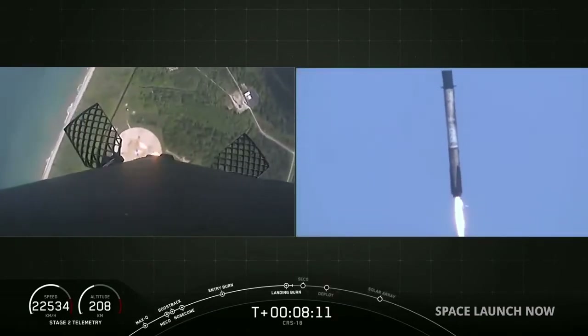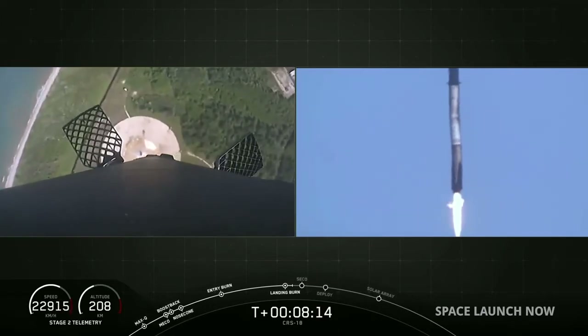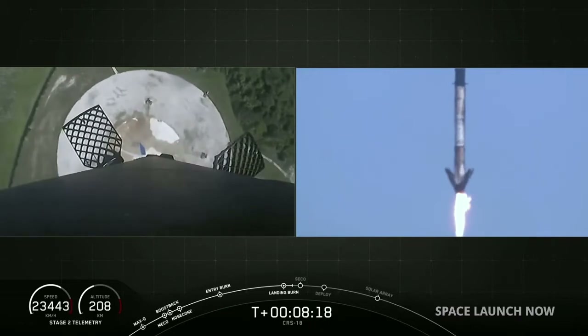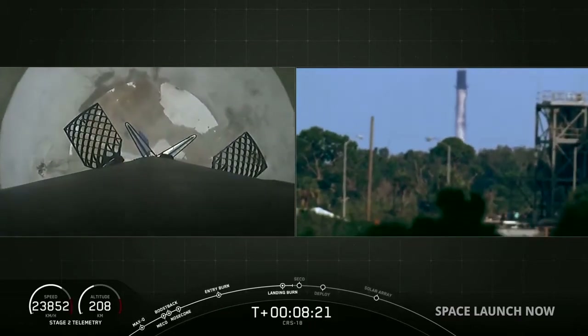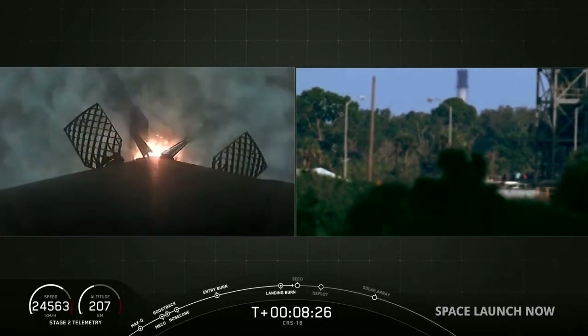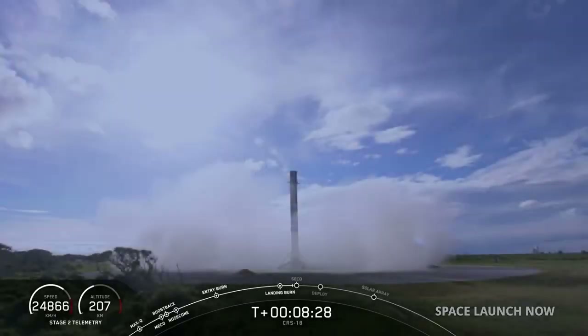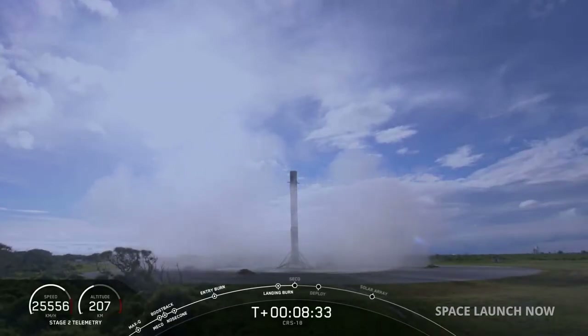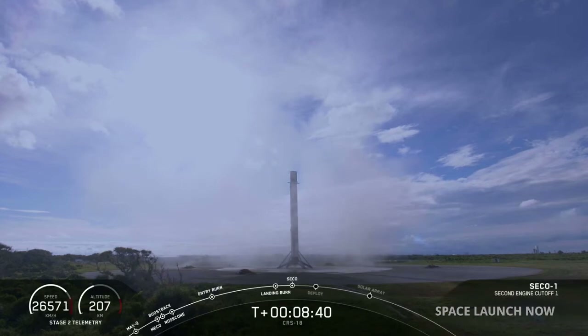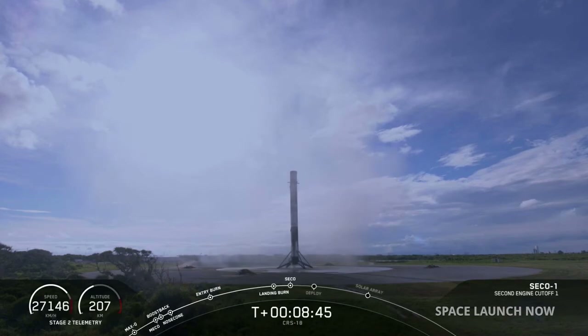Stage 2 has entered terminal guidance. You can see the landing legs are deploying. And the Falcon has landed. Congratulations to everyone here at SpaceX for another successful landing. For those of you keeping score, this is our 44th successful first stage recovery. This is our secondary mission at SpaceX — our commitment to vehicle reusability.